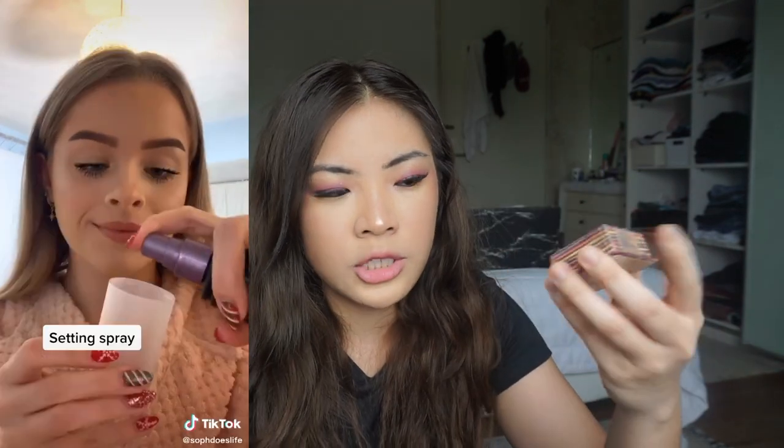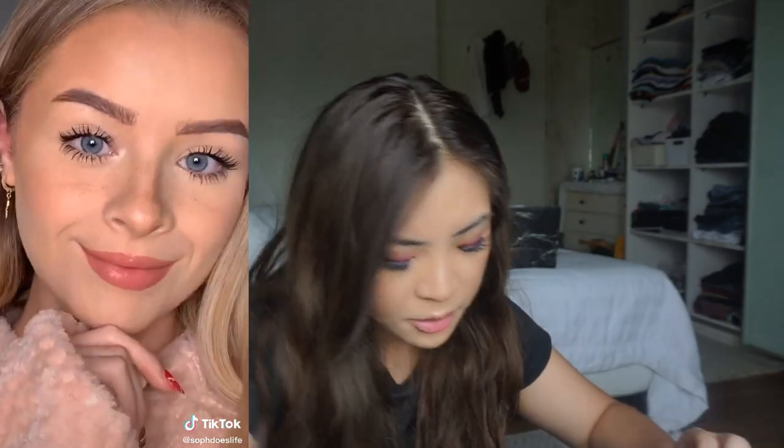Oh my god, my ex just texted me right now! Anyway, the second hack I want to try is this freckles hack. She scraped up some product, dipped her brush in it, then dipped it again in setting spray, and then just kind of flicked it. So we're gonna try that now — I'm gonna scrape some of my Hula bronzer.